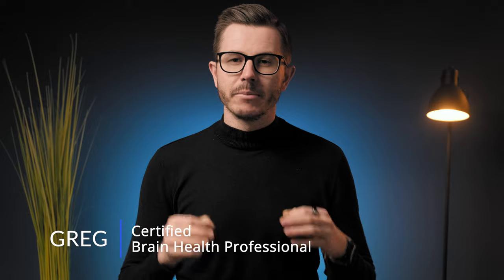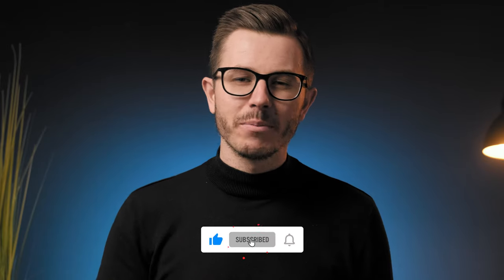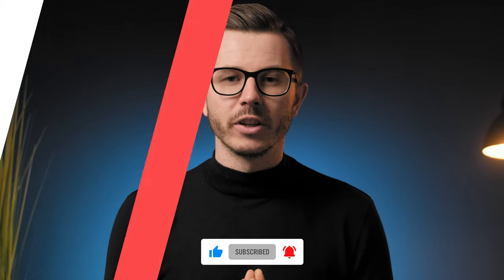I've analyzed the updated formula, I tested the product, and in this video you're going to learn everything you need to know about MindLab Pro 4.0. Hi friends, welcome back to the channel. My name is Greg and I'm a certified brain health professional. If biohacking, nootropics, and optimizing brain performance interest you, then subscribe below and join our amazing community.